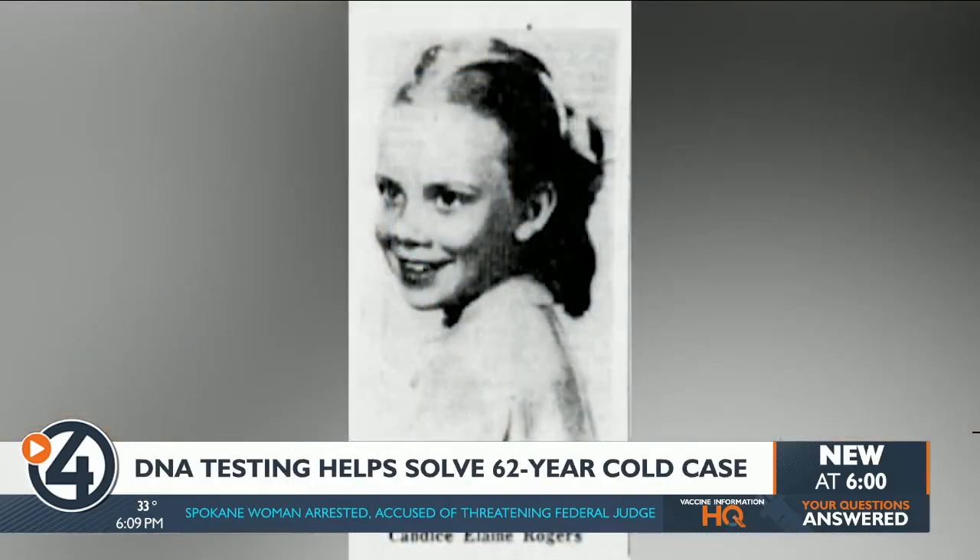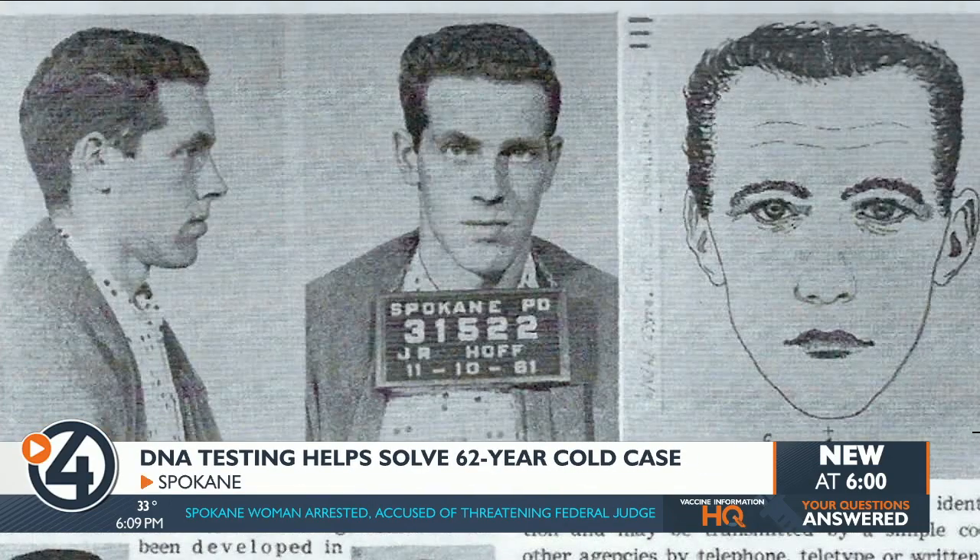When police found Candy's body, they preserved evidence to hopefully solve the case. A breakthrough happened in the early 2000s when forensic scientists found semen on Candy's clothes. We now know that belongs to her killer, John Ray Hoff, who was never connected to her case in the beginning. It took years of frustration, patience and testing to name John Ray Hoff as Candy Rogers' killer.